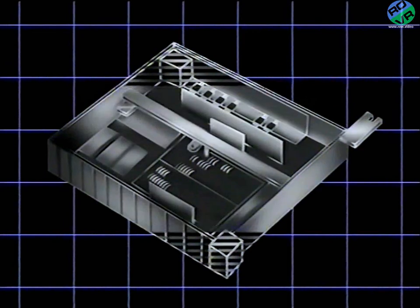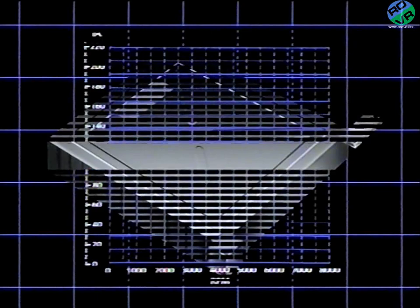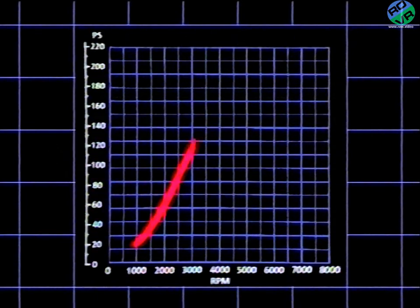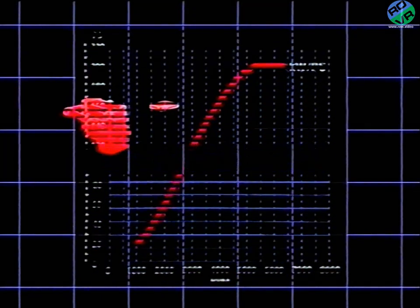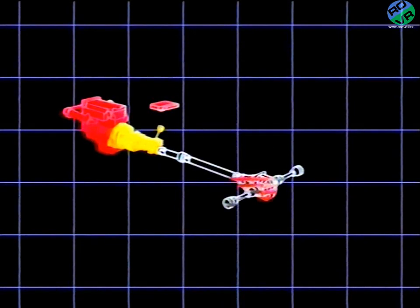Sophisticated electronic engine management looks after ignition and fuel injection and turbo strategy. Power: a full 204 PS. And to handle all the power, a heavy-duty five-speed gearbox and a viscous-coupled limited-slip differential.